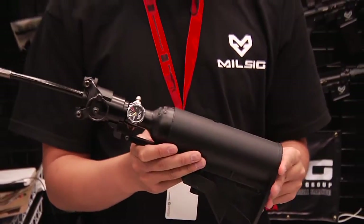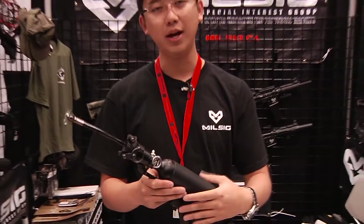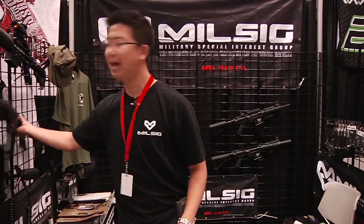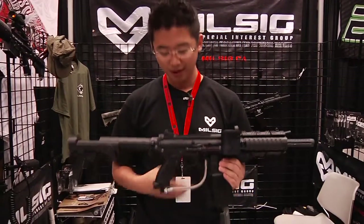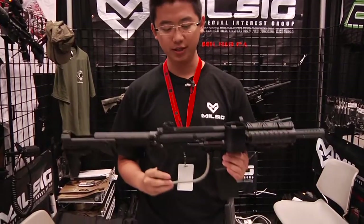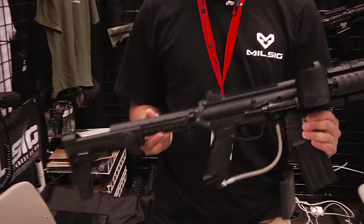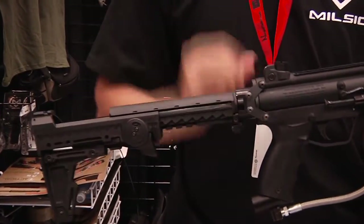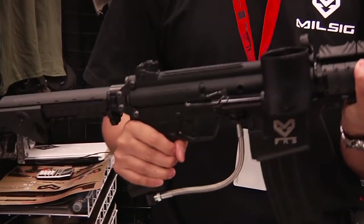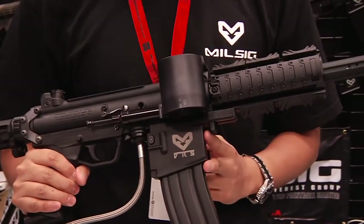We have made this available for the Tippmann A5 this year. We've created what is called the Tactical A5 Concept, allowing customers to put a lot of our accessories on the Tippmann A5. This stock here is manufactured by Milsig Paintball Canada and fits directly on a Tippmann A5. This is our handguard right here with the rail system that fits on the Tactical A5 Concept.